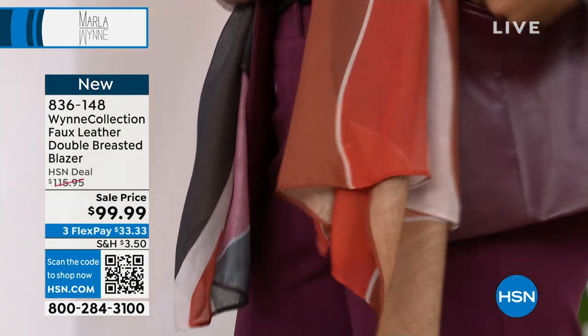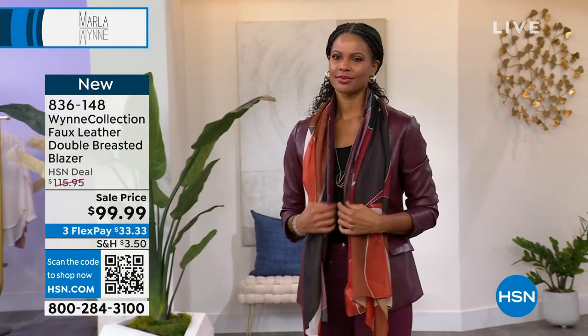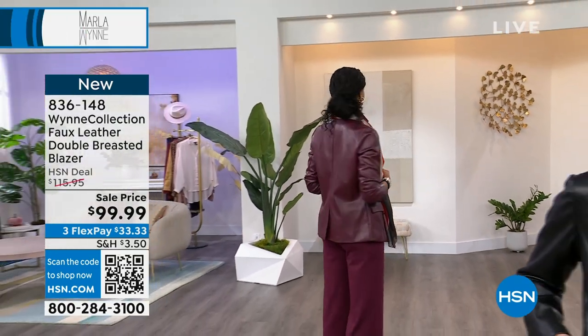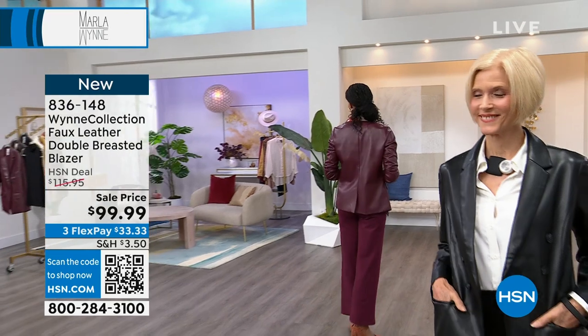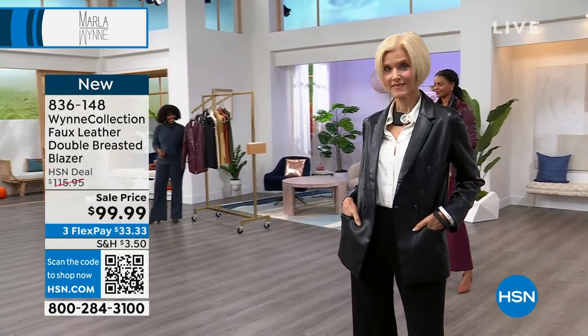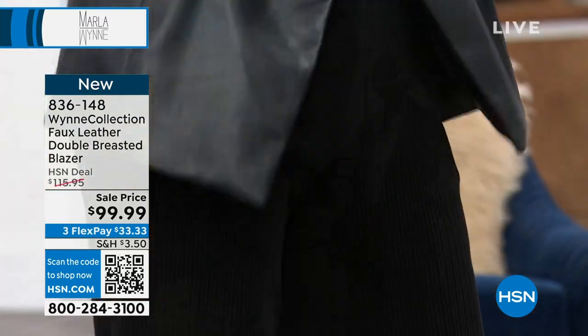I'm happy I have myself covered on this one because I feel elevated. Mexico City is a bit like Paris — when you go out you want to look like a million bucks, because you look around and everybody else does too. So this blazer has some great qualities to it.